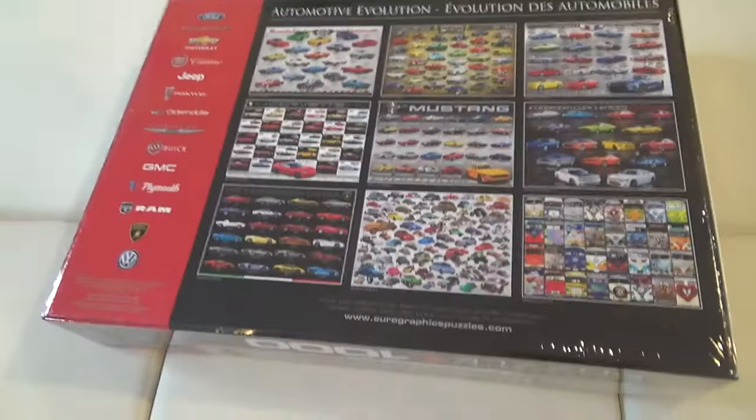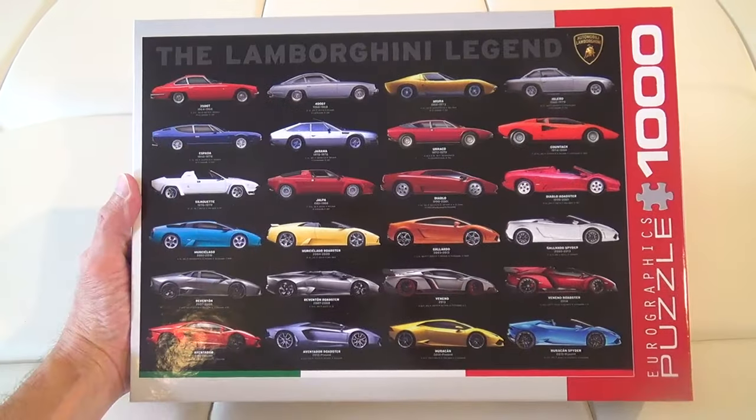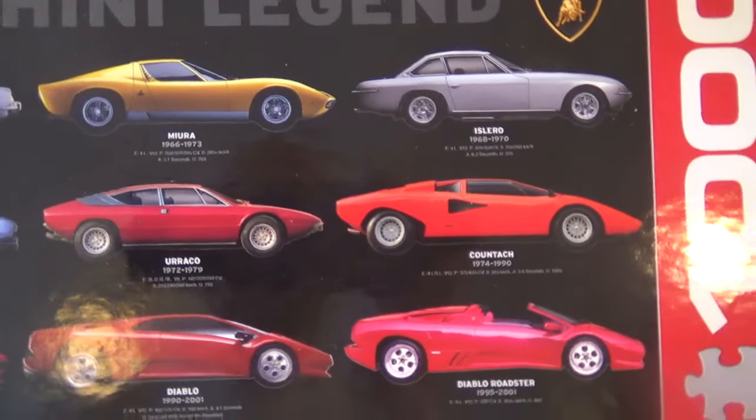Here's a review and look at my new graphics, the Lamborghini Legend 1000 piece puzzle. I'm a pretty big puzzle person, and also a big supercar fan, and this puzzle looks like it's going to be fun to do.